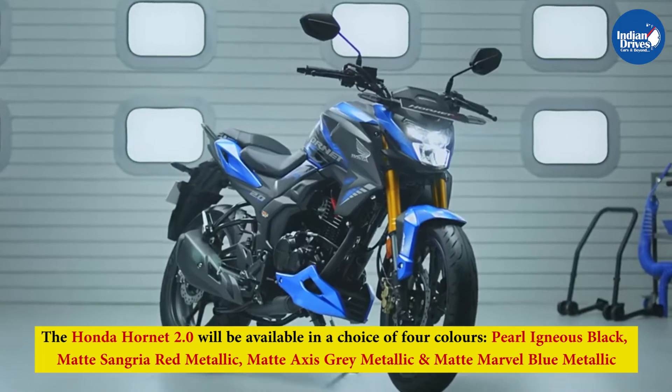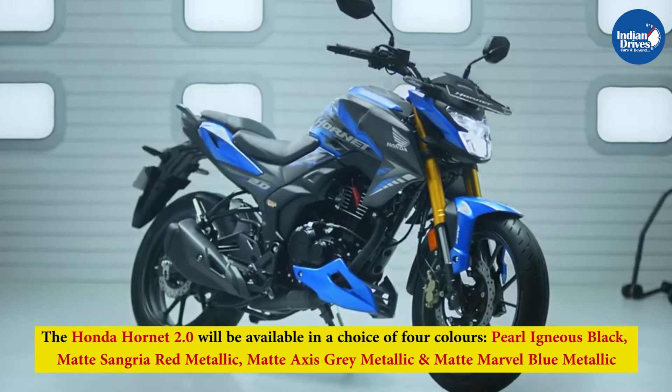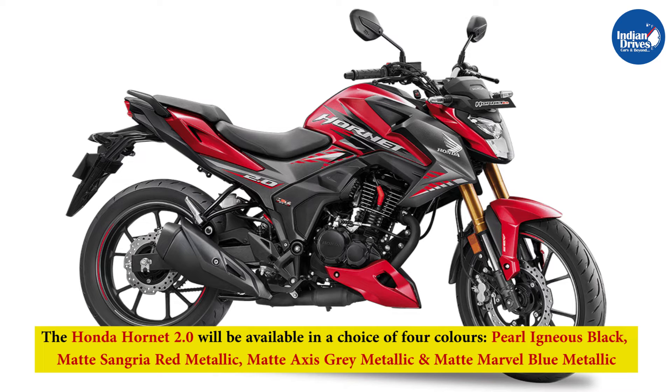The Honda Hornet 2.0 will be available in a choice of four colours: Pearl Igneous Black, Matte Sangria Red Metallic, Matte Axis Grey Metallic, and Matte Marvel Blue Metallic.